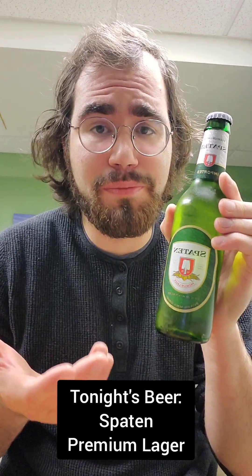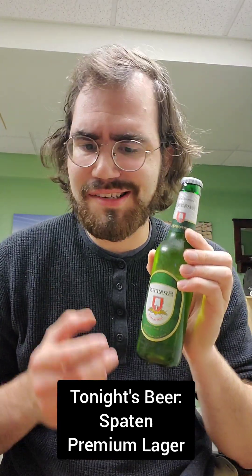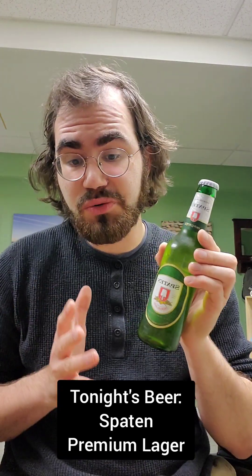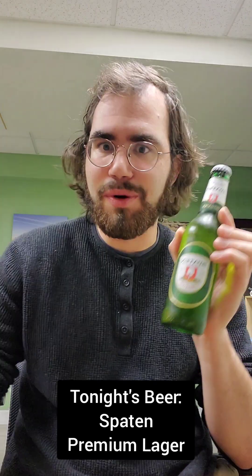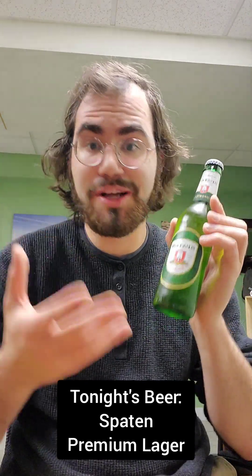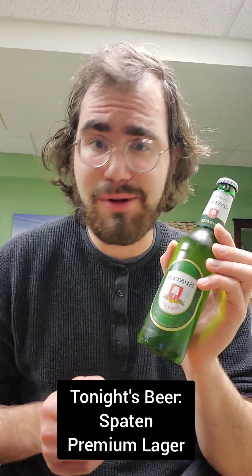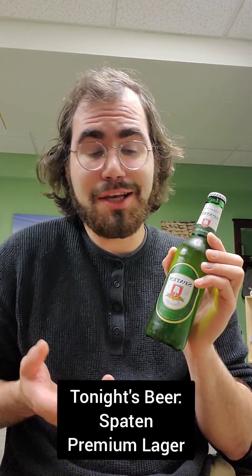It's been a while since I reviewed a foreign beer on this show, but I promise to do more very soon. My beer reviews have been kind of scatterbrained and all over the place lately because I've been so busy with work and transferring jobs. But I have a full-time job now and my schedule will be more consistent — I'll be able to do reviews maybe three or four times a week, so hopefully more foreign beer and liquor reviews are coming.